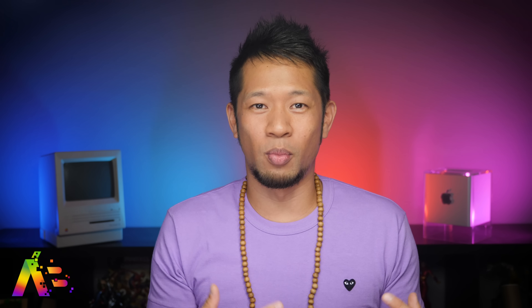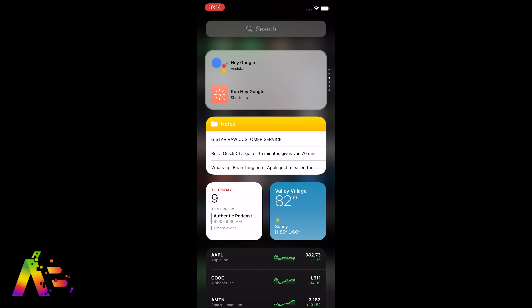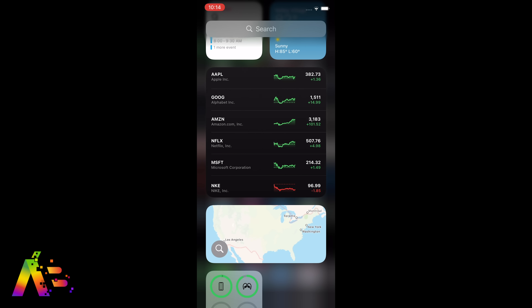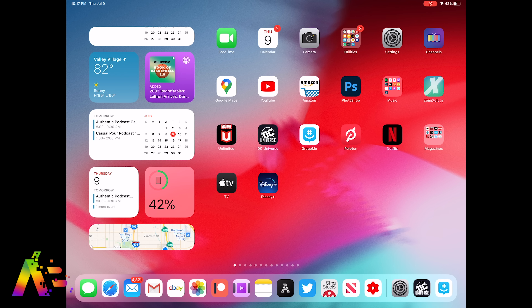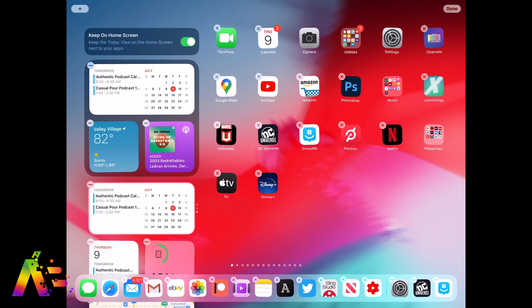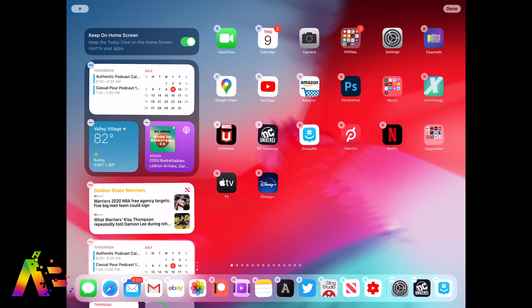There's already a small way they can make them better — make them more interactive to show more data. For example, you can create a stack of widgets and swipe to switch between different app widgets in that stack. I'd like to be able to swipe on a standalone widget — not a stack — and see more information from that specific app. Also, why can't we truly customize the tablet experience in iPadOS 14 like we can on iPhone? Show the iPad Pro that same love that iPhones are getting, Apple.